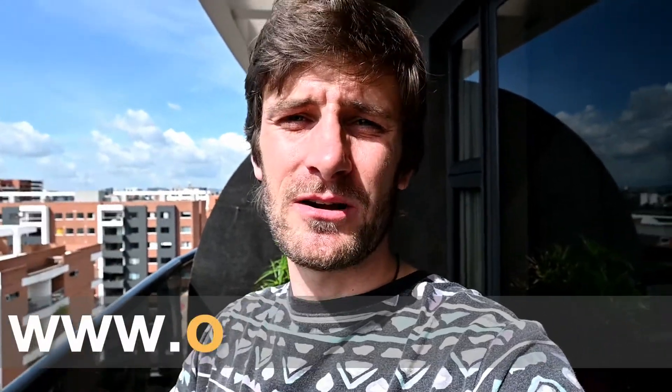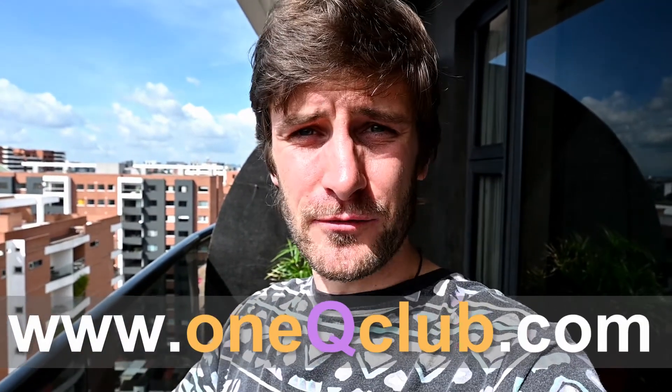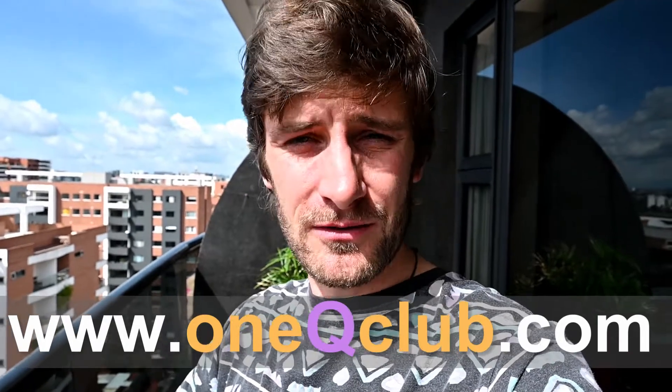Hello, this is Sebastian from the One Q Club. I'm super excited you're here — thank you very much for tuning in. The One Q Club stands for helping the people in need, no matter what. If you like what we do, please check out our website and feel free to donate — everything counts. Together we can make a difference in this world and help humanity, because after all we're one big family. Thank you very much and see you next time.